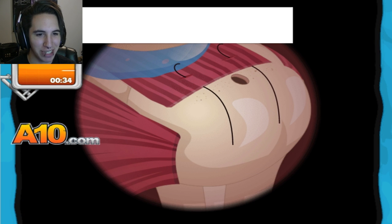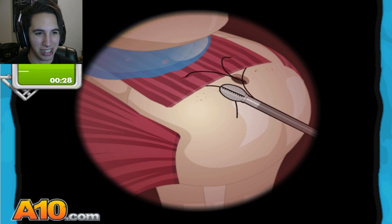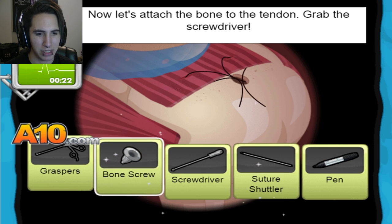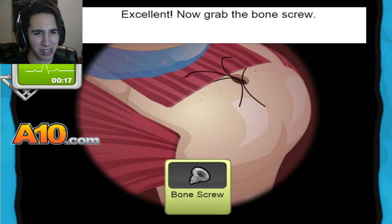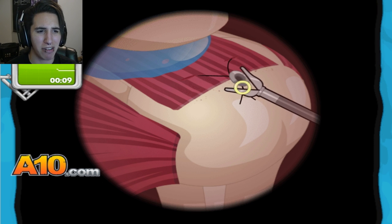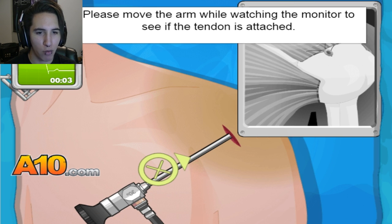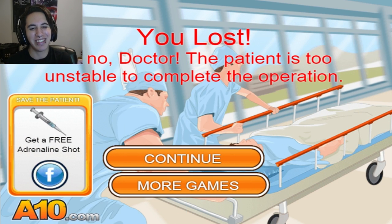Hook grasper — shit! He's gonna die. We're gonna have someone die from shoulder surgery. Now let's attach the bone tendon. Screwdriver! You are pretty much dead. Pick up the scissors. I don't see this working out in time. Come on, come on — no! It was so close, though. It was so close.